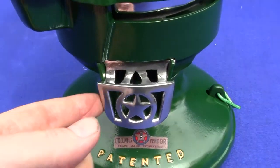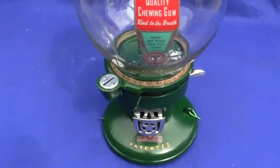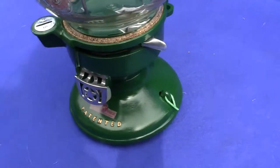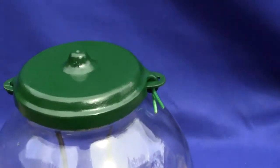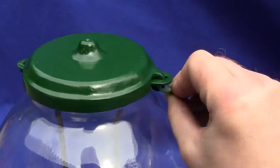Everything is original on this machine except for the knurled nuts that hold the rods down, which I'll take the cap off and show you in a second. It's an excellent machine, all cast iron. It does not come with locks, but locks are readily available on eBay — you can find them all the time. Columbus barrel locks, or you can put a set of Amcos on there.